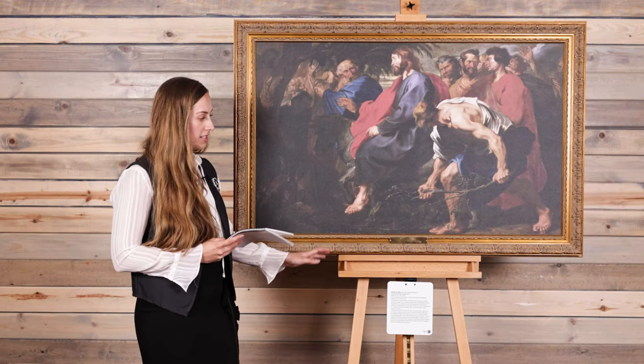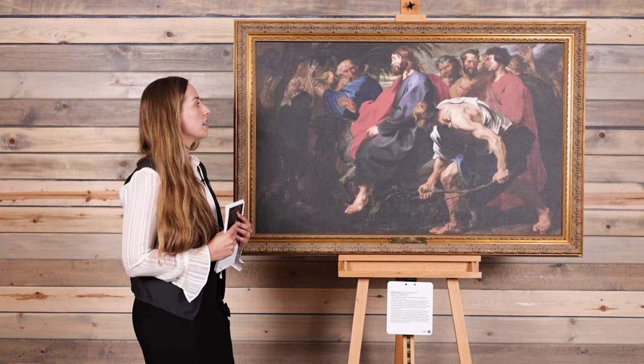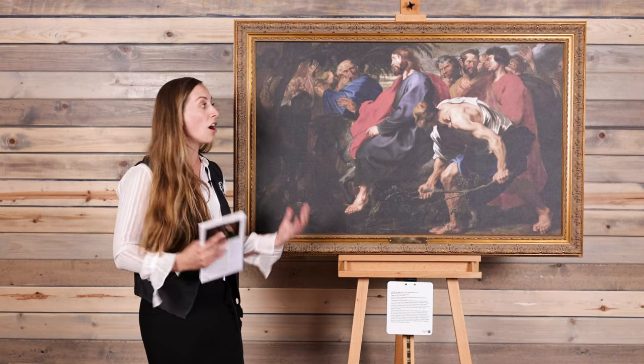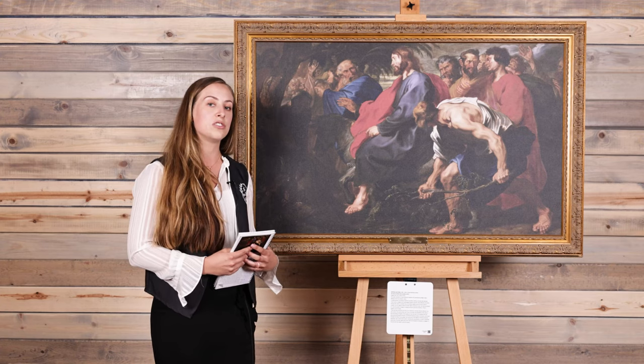It is oil on canvas, and in real life it is approximately five feet by eight feet. It currently hangs in the Indianapolis Museum of Art. This is portraying the story in the Bible written in John — Jesus entering Jerusalem, caught up in a crowd of Jews shouting joyfully as he enters the city, lying down their cloaks and palm branches.